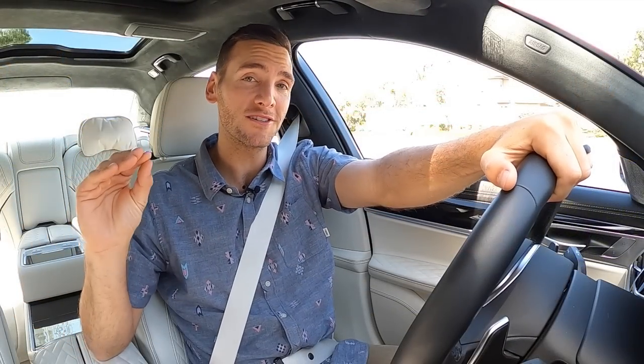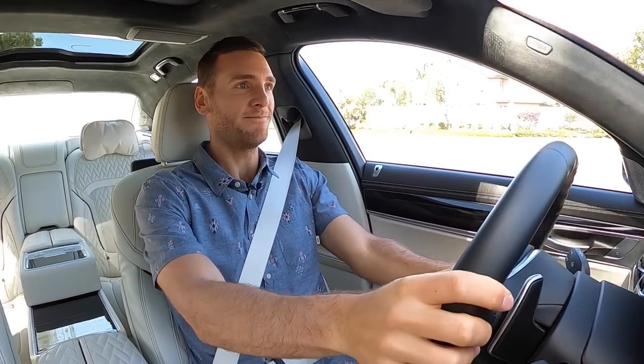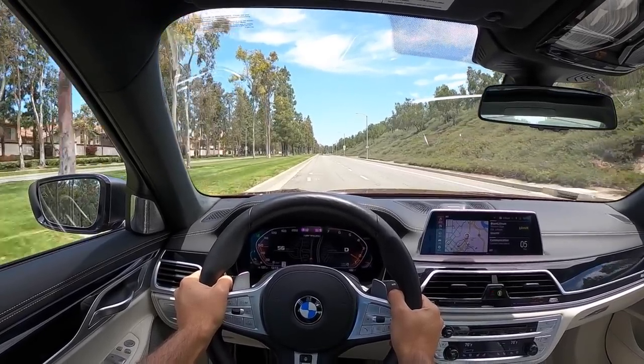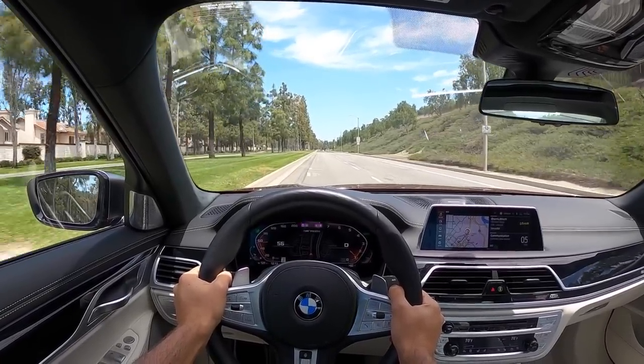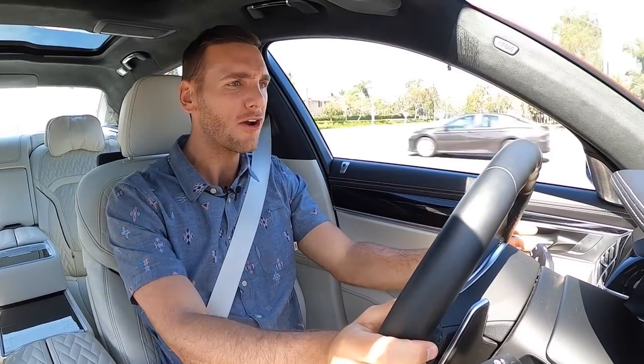No launch control in the M760i, so for quick acceleration we go to Sport Plus drive mode and mat the throttle. Oh mercy. I'm not even going to tell you how fast that just was — that was crazy. This is over a 5,000-pound sedan. How does it accelerate like that? That's absurd.